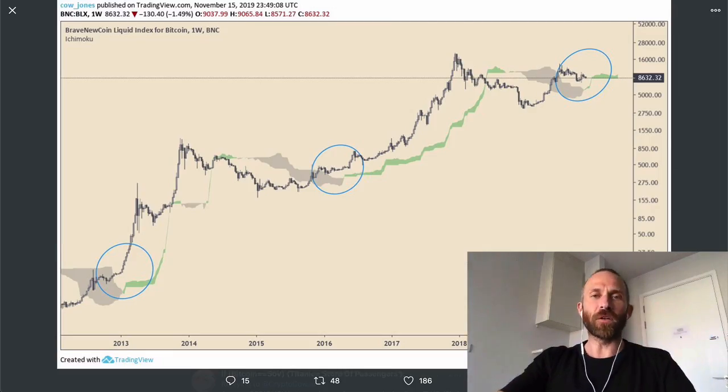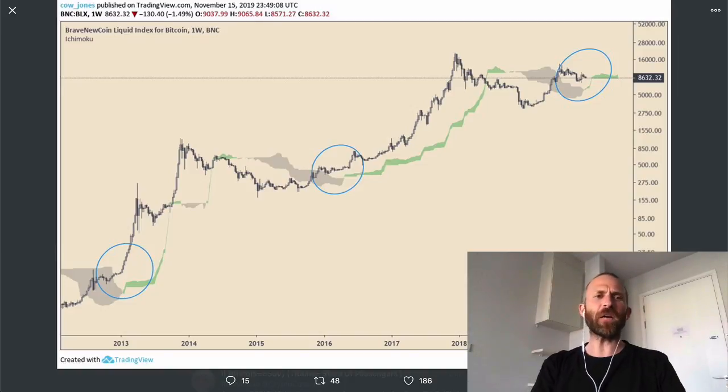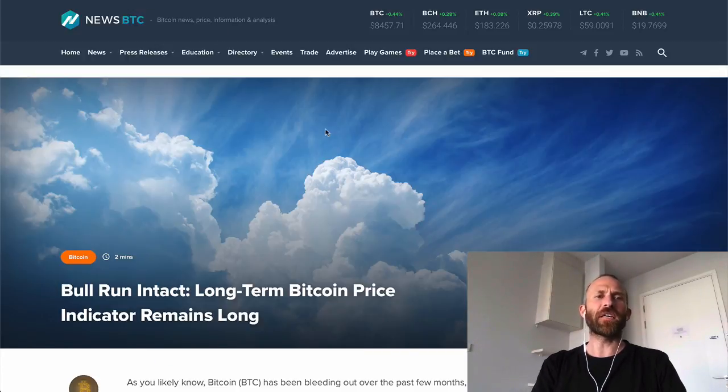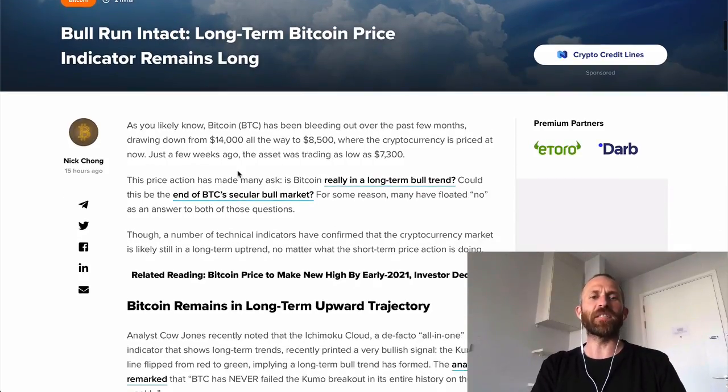All right guys, happy Monday. Welcome to the episode today. In today's episode, I want to talk about this one indicator that has never failed for going long on Bitcoin. In this article here on NewsBTC: bull run intact, long-term Bitcoin price indicator remains long.